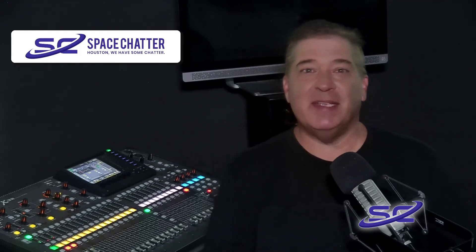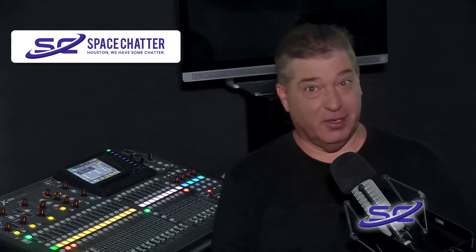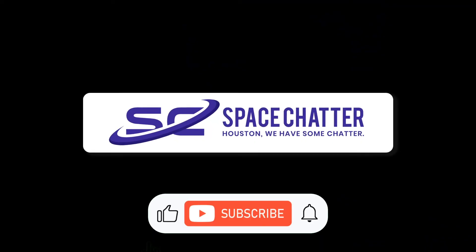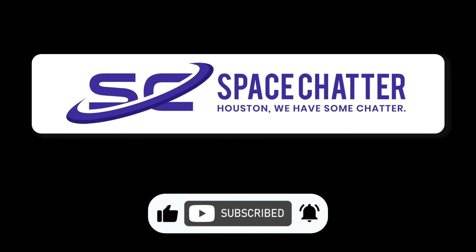You can check out more info on this and other cool space news and updates by clicking the link in the description below, and head over to SpaceChatter.com. Thanks for listening.